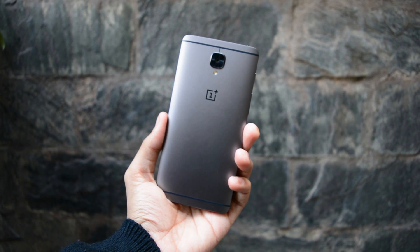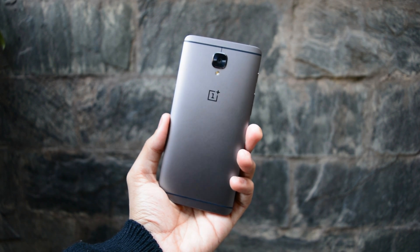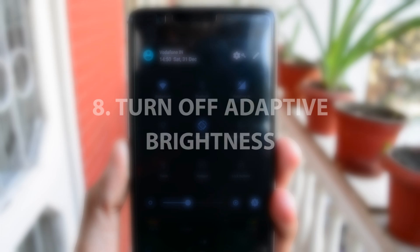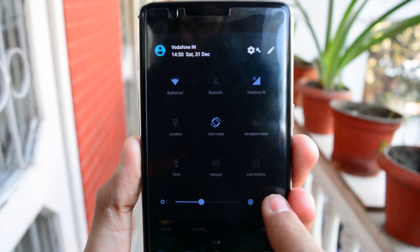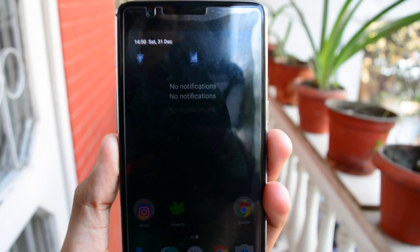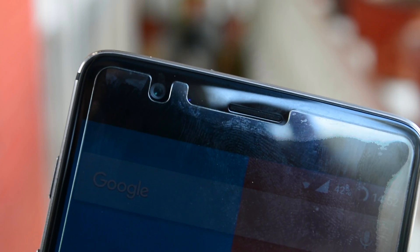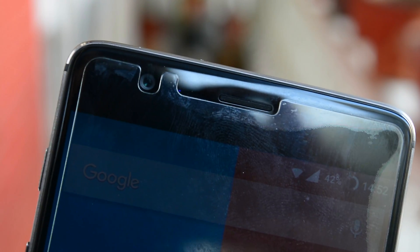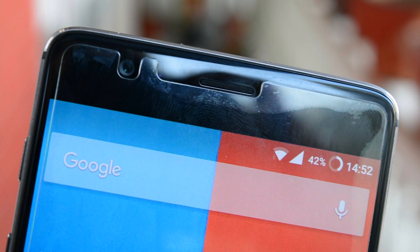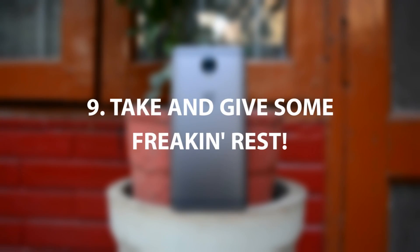Tip number eight: turn off adaptive brightness. Most of us have adaptive or auto brightness turned on. This keeps your proximity sensors awake at all times, giving your battery another component drawing power. The best thing to do is uncheck that option and adjust brightness manually whenever you want.